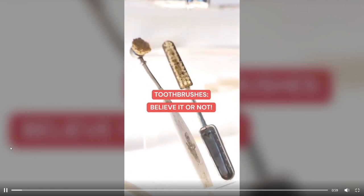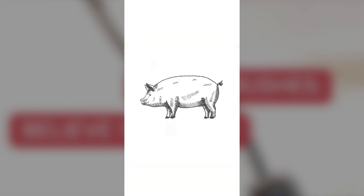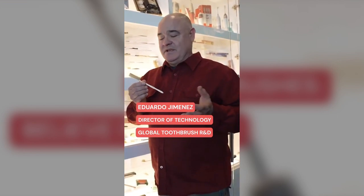Believe it or not, toothbrushes were made out of bone — bone from cattle — and the bristles were from hairs, primarily from pigs. Hello, my name is Eduardo and I'm a toothbrush designer here at Koge for over 20 years.